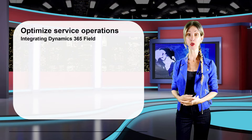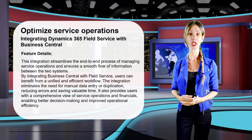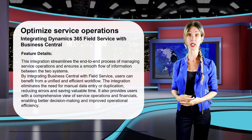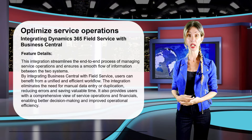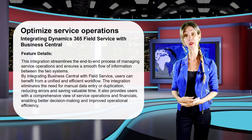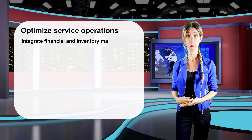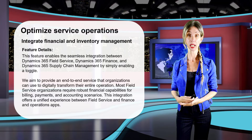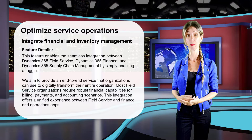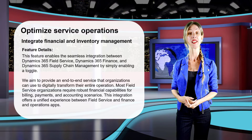Integrating Field Service with Business Central will make it much easier for organizations that currently use Business Central, and is a great new option for companies that don't want to implement a large ERP system like Dynamics 365 Finance and Supply Chain Management. As part of this release, Microsoft added functionality to integrate financial and inventory management, enabling the integration between Dynamics 365 Field Service and Finance and Supply Chain Management by simply flipping a switch. This has been in preview since November 2023.